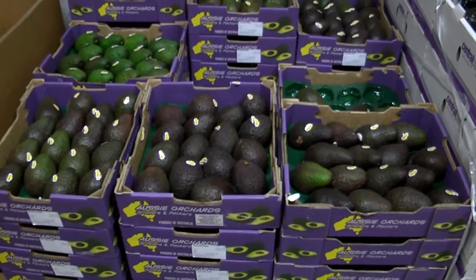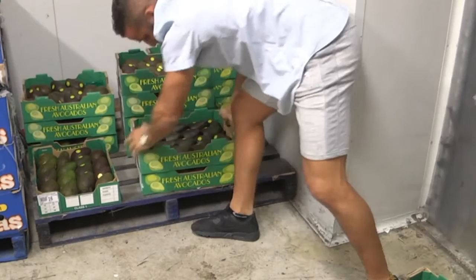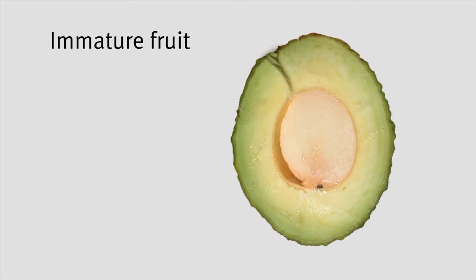Store soft ripe fruit for quick sale in a refrigerator display to slow the ripening process. Maintain good airflow between packages in storage to encourage even ripening and ensure packages are stacked to avoid fruit damage. Fruit that won't readily ripen or remains white in the flesh may have been picked too early and could be immature — contact your supplier if this is the case.